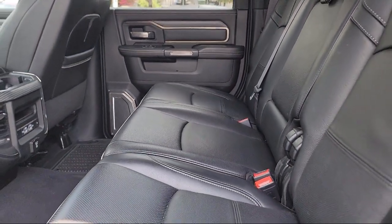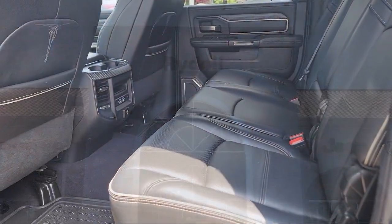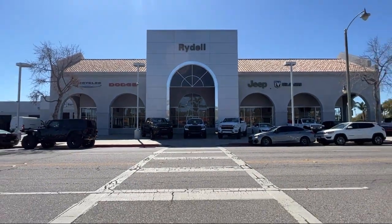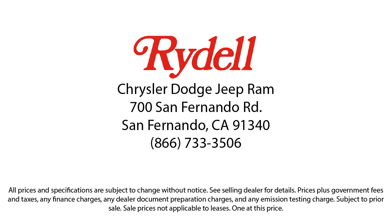Our salespeople are non-commissioned, and instead focus on volume and customer satisfaction. Their job is to help each of our customers find the vehicle that best fits their wants and needs at the best possible price.